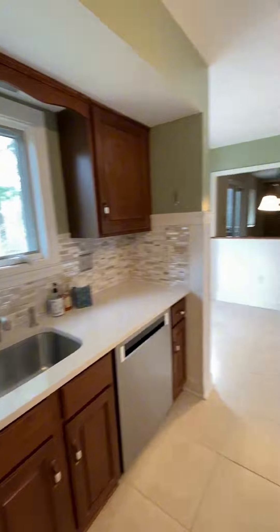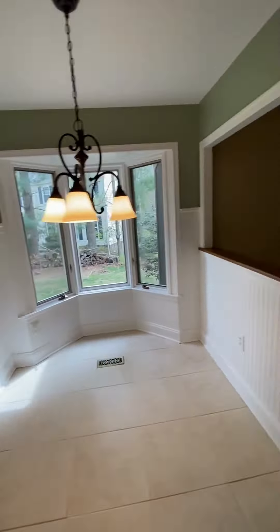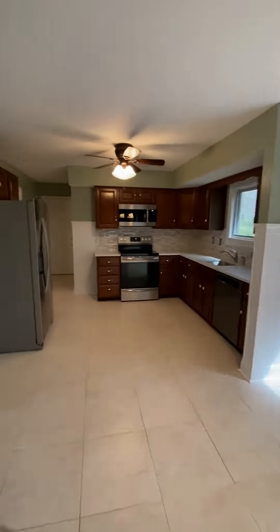The kitchen features stainless steel appliances, ample cabinet space, and granite countertops flowing seamlessly into the breakfast area. A cozy family room with a gas fireplace provides the perfect space for gatherings.